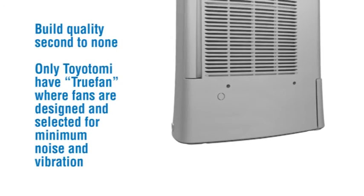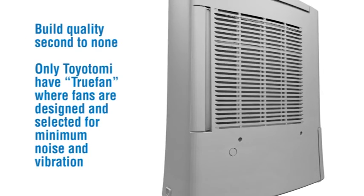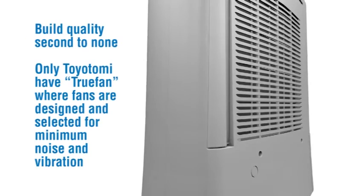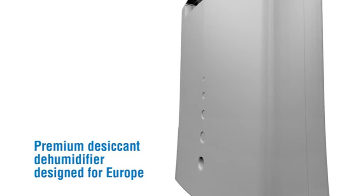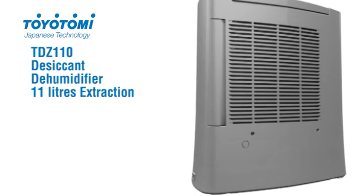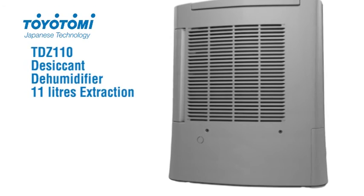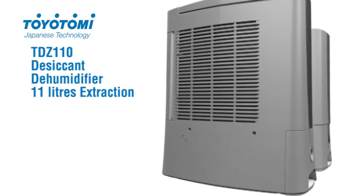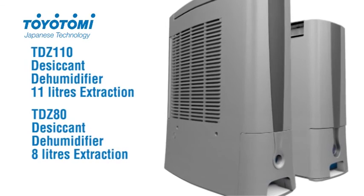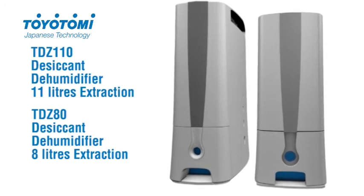Build quality second to none. Only Toyotomi have true fan where fans are designed and selected for minimum noise and vibration. Premium desiccant dehumidifier designed for Europe. Toyotomi TDZ110 desiccant dehumidifier, 11 litres extraction. TDZ80 desiccant dehumidifier, 8 litres extraction — a model to suit every home.